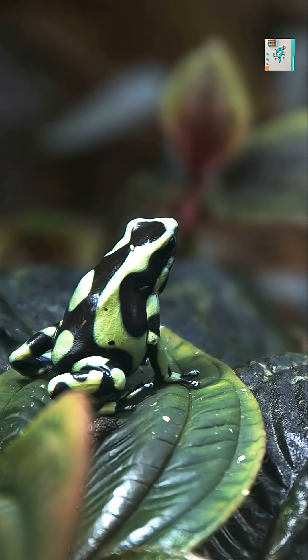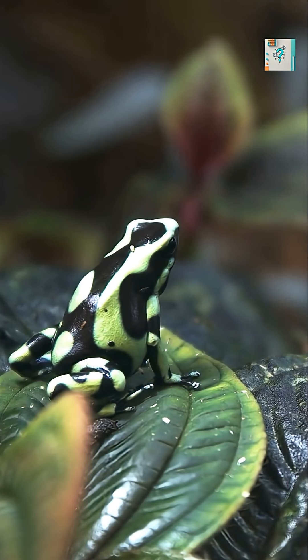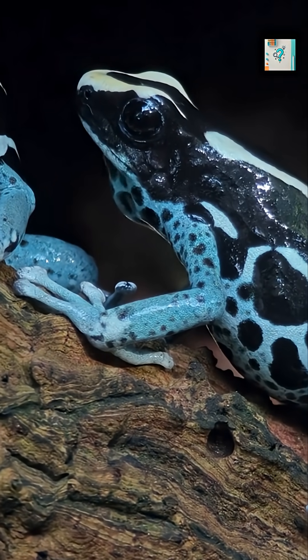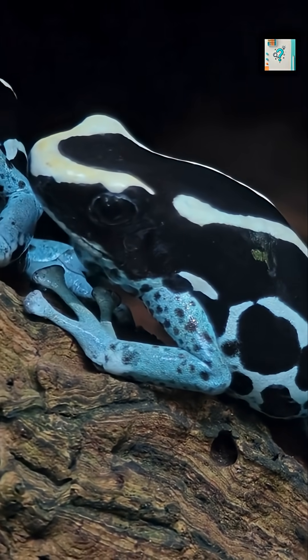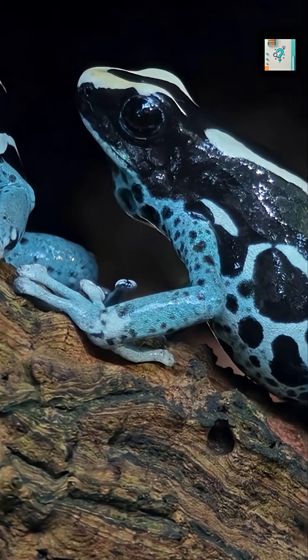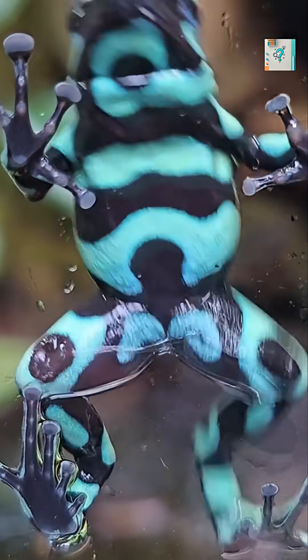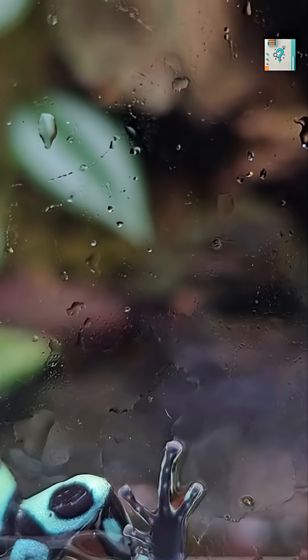This combination of dietary toxicity and visual mimicry creates a powerful survival system. The frog doesn't need to fight or flee — its appearance sends a warning, and its skin delivers a chemical backup if that warning is ignored. Evolution didn't teach the mimic poison frog to manufacture poison; instead, it taught it how to borrow chemistry from its environment and turn food into protection. The frog survives not by making toxins, but by collecting them, one bite at a time.